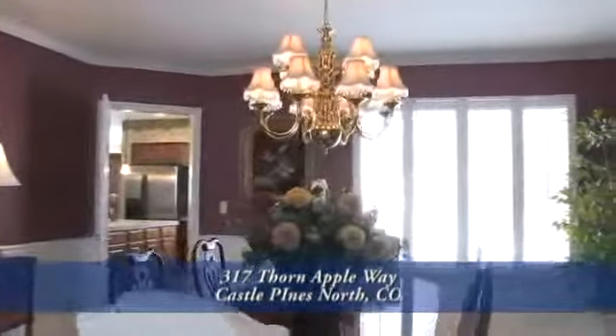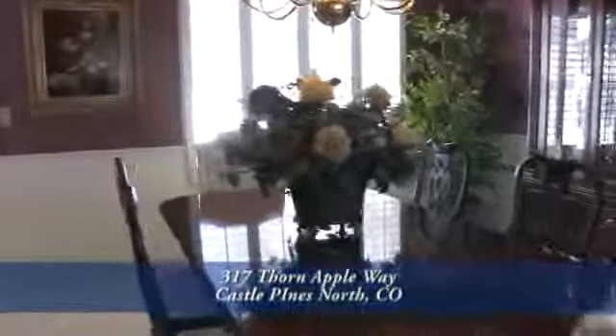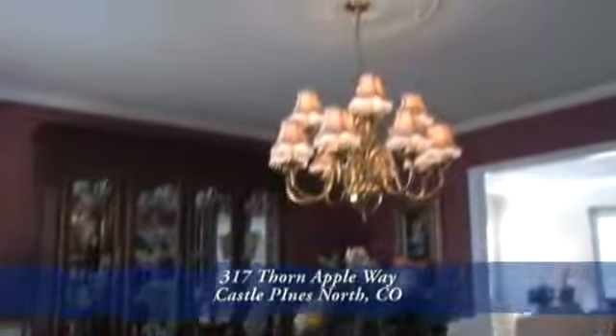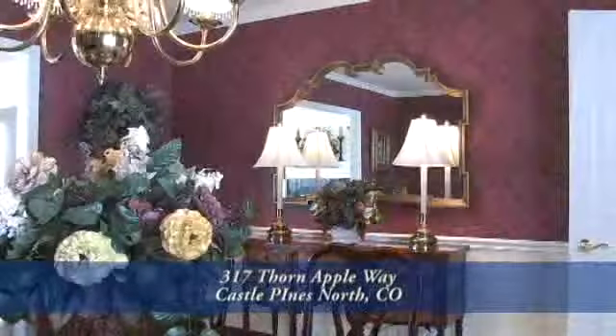Just off the living room is a formal dining room. This room is large enough for big gatherings yet has an intimate feel. This home is full of small details that make it special, including a ceiling medallion above the dining room chandelier and chair rail molding.